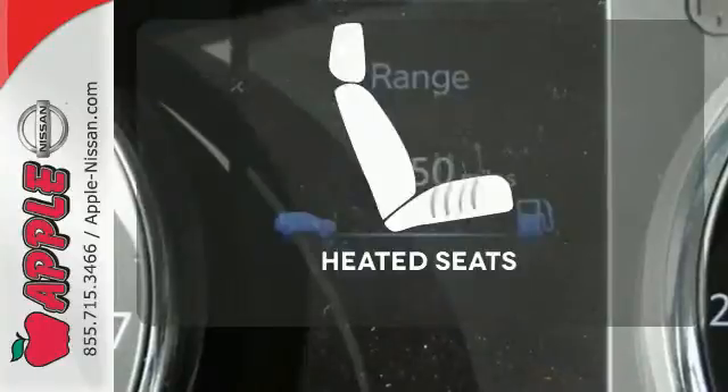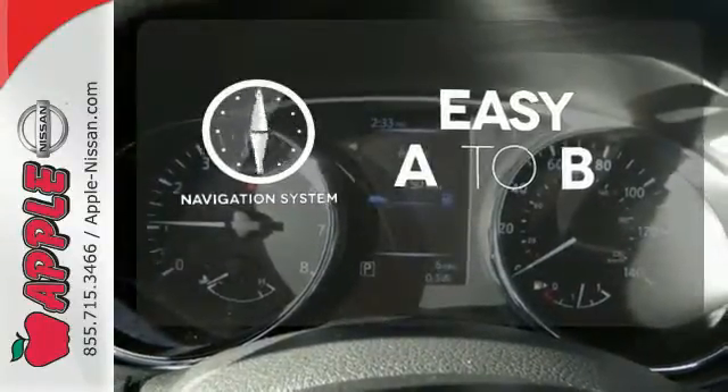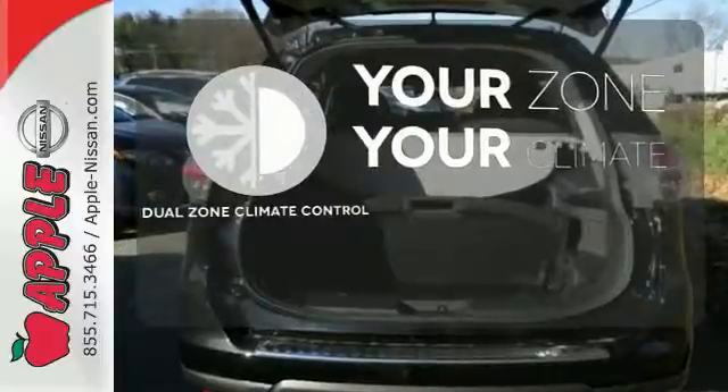Wrap yourself in the comfort of heated seats. Feel confident getting from point A to point B with the navigation system. It's too hot. It's too cold. Not anymore with the dual-zone climate control.